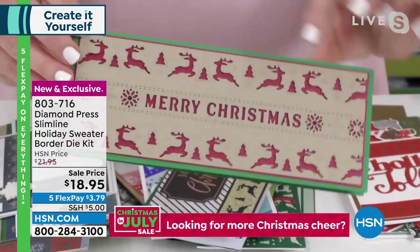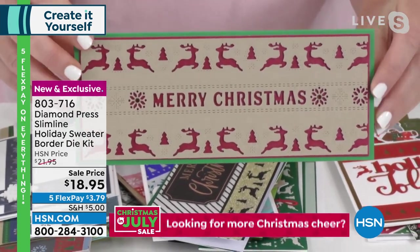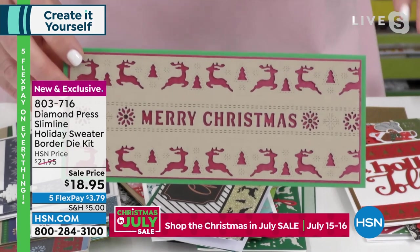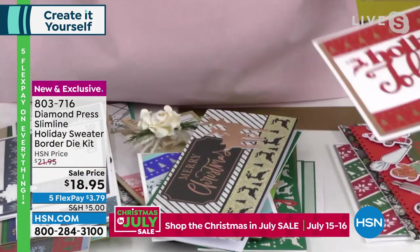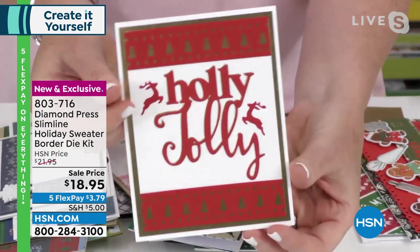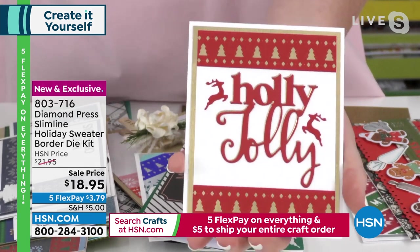You can layer them on each other — see, we've got the reindeer here and the Merry Christmas — and you're creating that really cool Christmas sweater effect. Something you wouldn't be able to do if each die had to be cut individually. This is another thing I want to show you — and you and I talk a lot about beginning crafters.